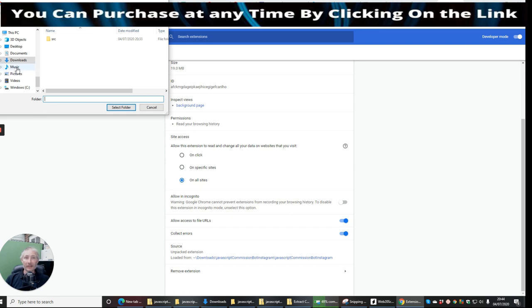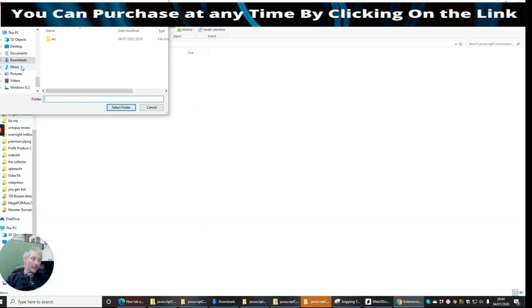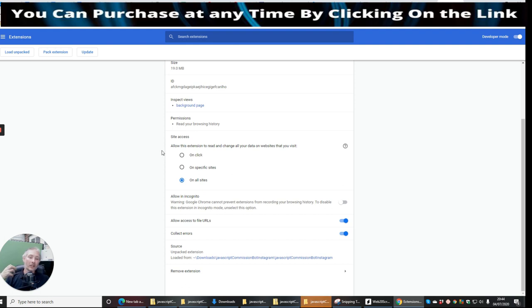This basically does unlimited for less than $50. If you pay $12.97 it gives you five accounts, then if you pay for the unlimited pro, you can have as many Instagram and Twitter accounts as you like. And if I show you in my bonus how you can grow as many Twitter accounts as you like, this is going to be mind-blowing.